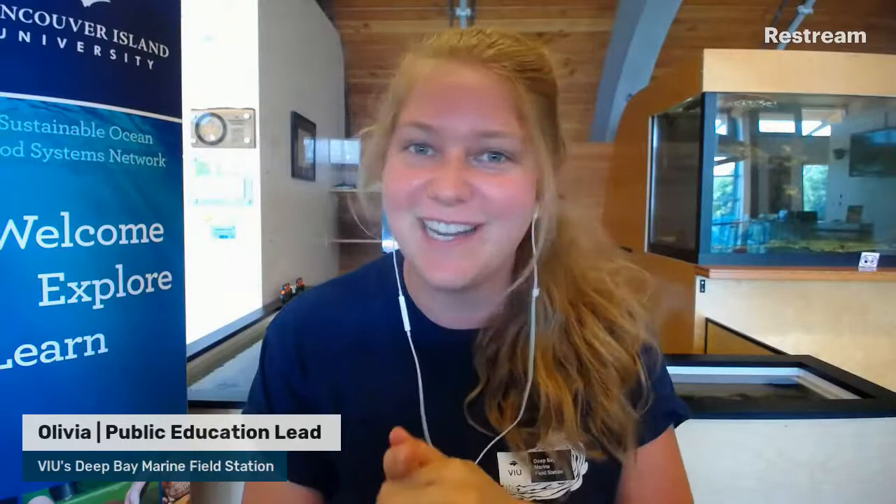Hello, everyone. Welcome to Touch Tank Tuesday. My name is Olivia and I'm the educator here at the Deep Bay Marine Field Station. We are an education and research facility that is part of Vancouver Island University. A lot of our research focuses on shellfish, shellfish aquaculture, and researching our local marine environment. Today I have a very special critter from our Touch Tanks that we have not covered before. Although it's a little similar to limpets, today we'll be talking about chitons.